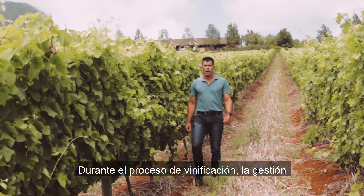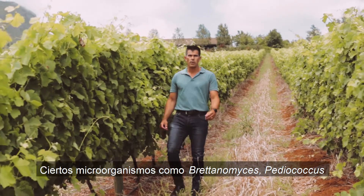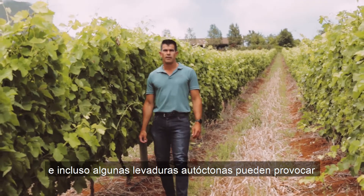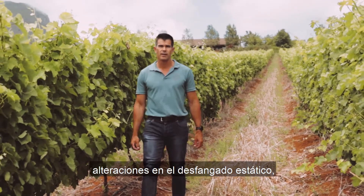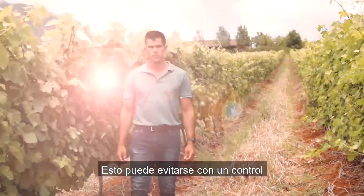The control of microbes in your winemaking process can sometimes really be a headache. Microbes like Brettanomyces, Pediococcus, and even some wild yeast can be really detrimental to your settling, fermentation, and even aging of your wines.